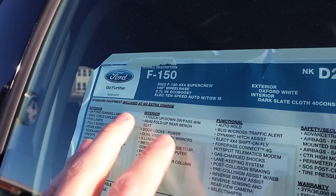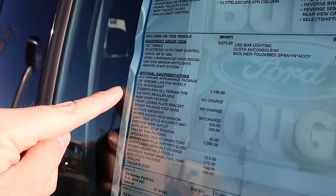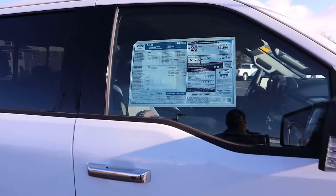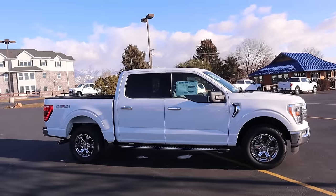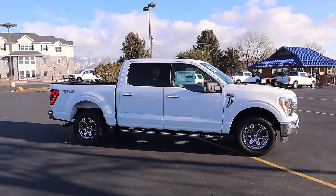Here is the window sticker for this F-150 XLT. Feel free to freeze frame if you want to read all of the standard equipment and options. The base price and then after all options: $55,075. And like I said, they don't charge over sticker — you're not going to have to pay five, ten, or fifteen thousand dollars over sticker like other dealers. You just pay MSRP. Pretty simple, pretty straightforward. Let's take it out and see how it drives.